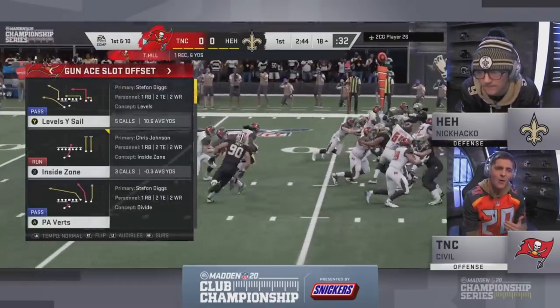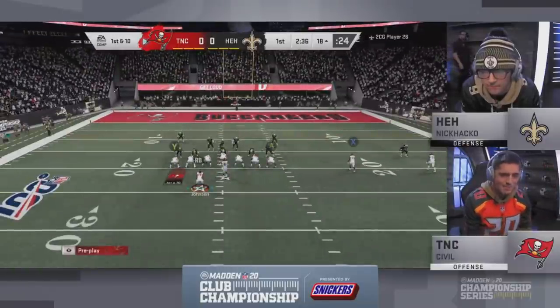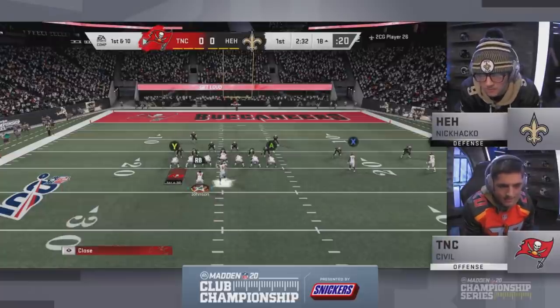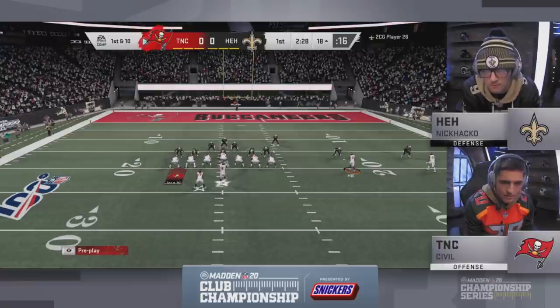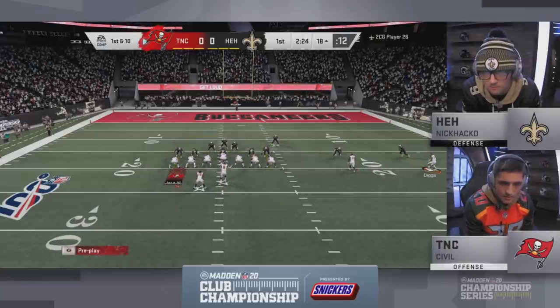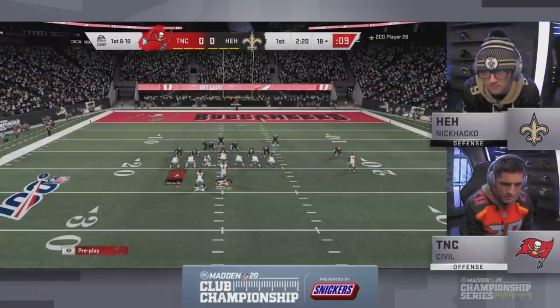Looking at the stats — Civil is number one in pass attempts. Nobody passes the ball more than him. And when you're dealing with Hacko, he's top three in sending the blitz. So look for him to send the goons and not give Troy Aikman time in the pocket. If you're Hacko, you've got to get after Aikman and play to your strengths.